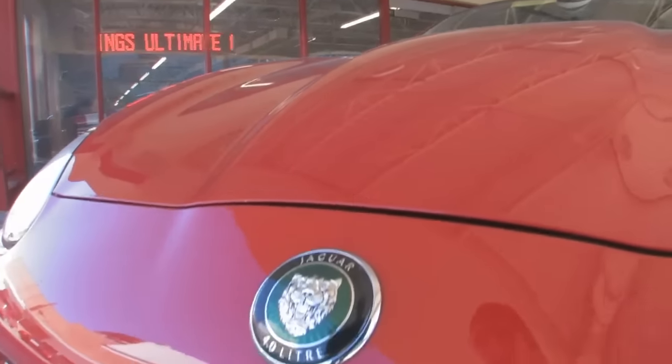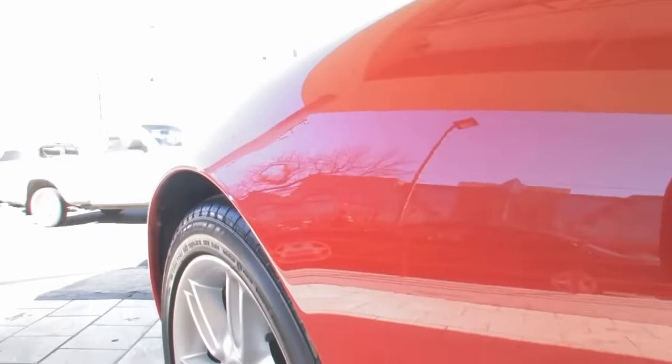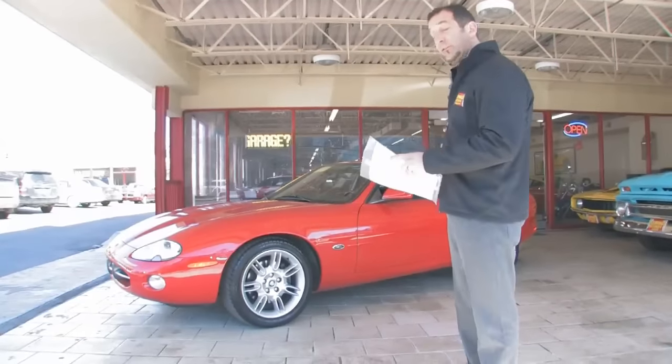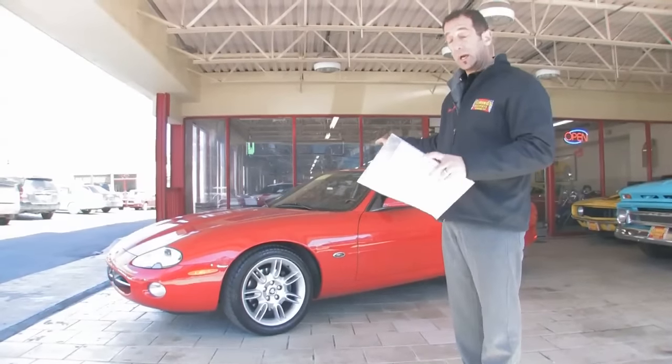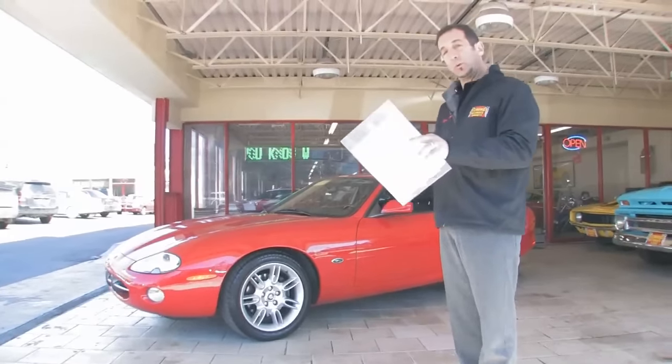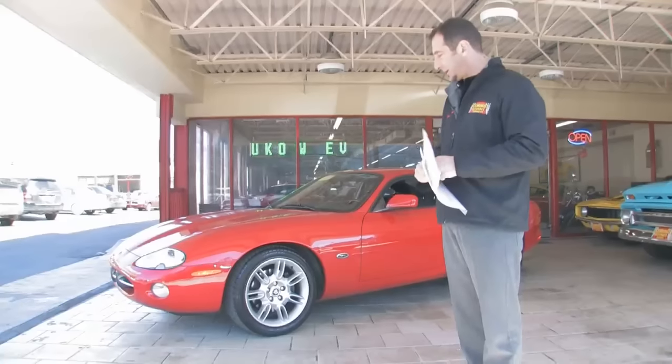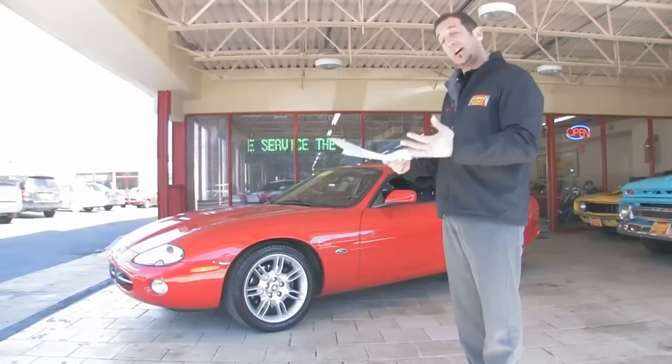It's got that great Jaguar growl to it. It's a four-liter V8 — it's almost 300 horsepower. It goes through a five-speed automatic transmission with overdrive. Full independent rear suspension with limited slip on all four wheels, and that's how they're able to get that great ride out of it. Big brakes on it, and not only does it go fast, it stops well.